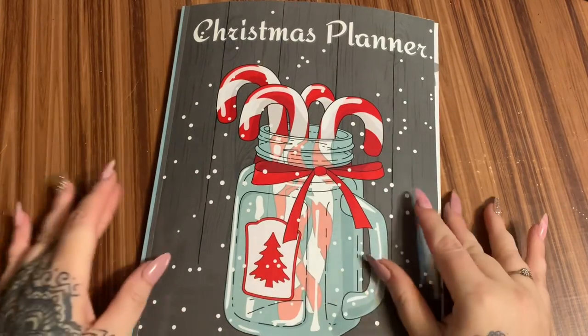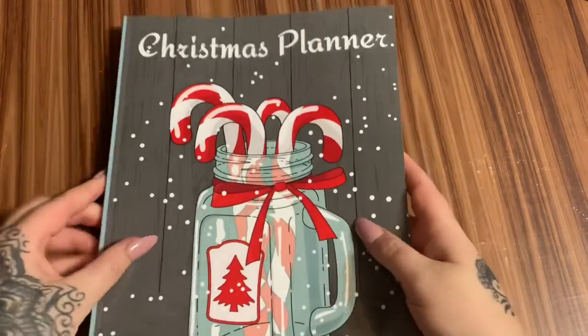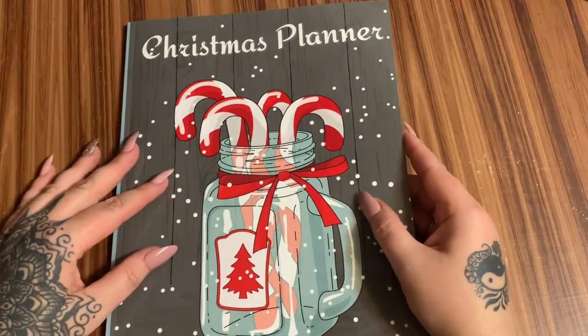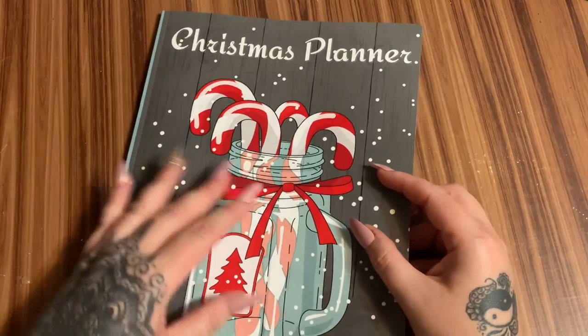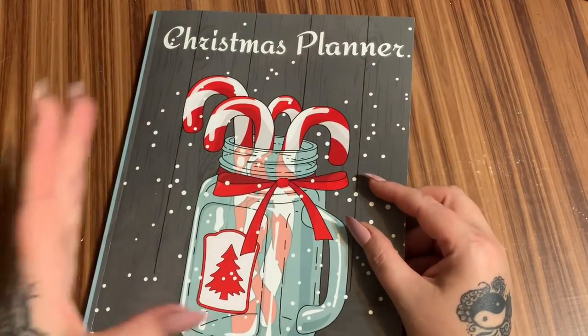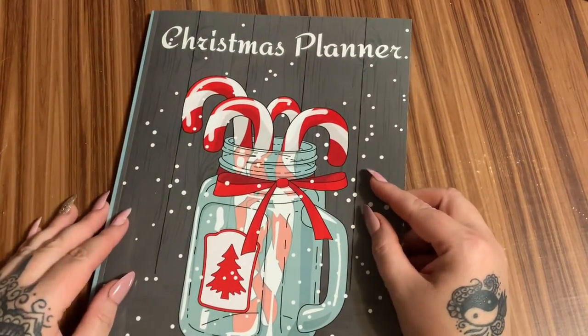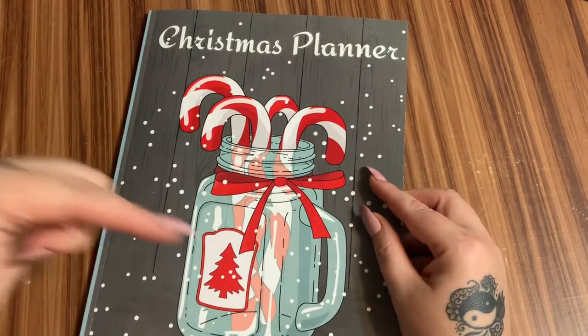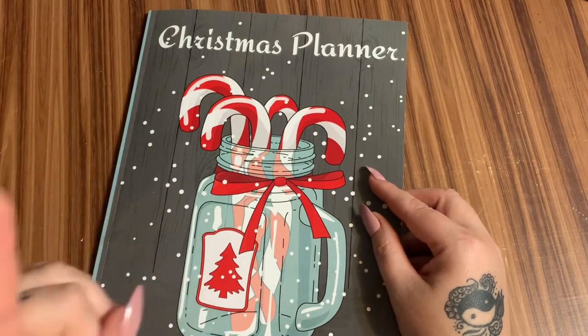Hey y'all! So I wanted just to take a moment to show you one of my newest books that I have published. A lot of y'all have already purchased one of these and I wanted to also say thank you to everyone that has purchased any of my books — it really is very much appreciated. I had them all divided up into separate lists and I'll put those lists in the description box and I'll also pin a comment.